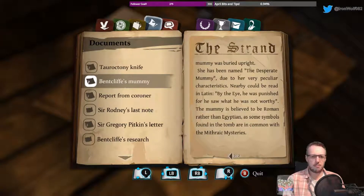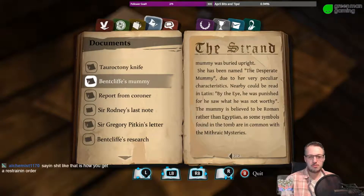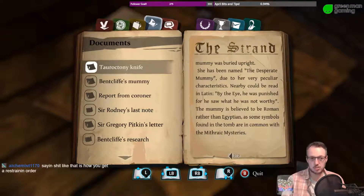Peculiar characteristics. Nearby, could be read in Latin: 'By the eye he was punished, for he saw he was not worthy.' And it is believed to be Roman rather than Egyptian, as symbols in the tomb were common with Mithraic mysteries.